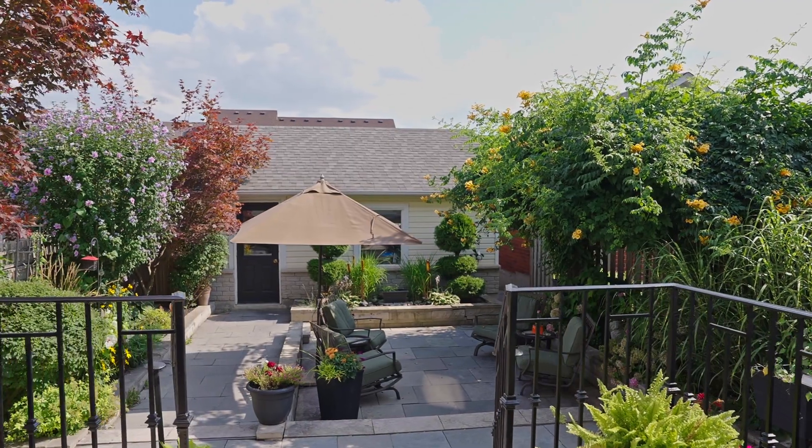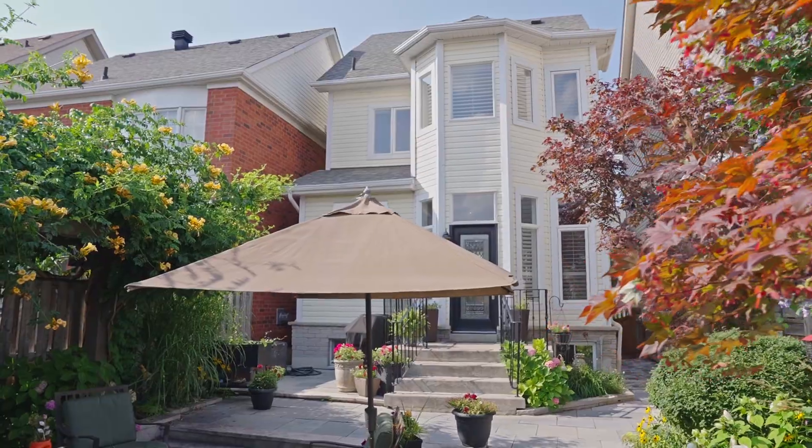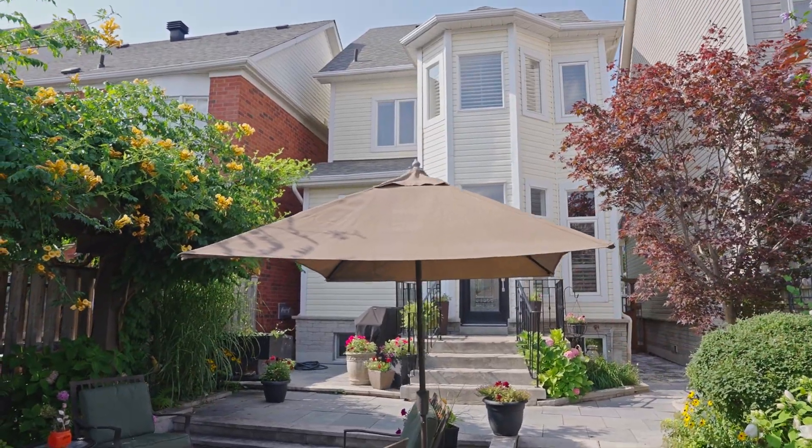The inside of this home wasn't enough — the beautifully landscaped front yard and magical back courtyard will surprise and delight you and your guests.